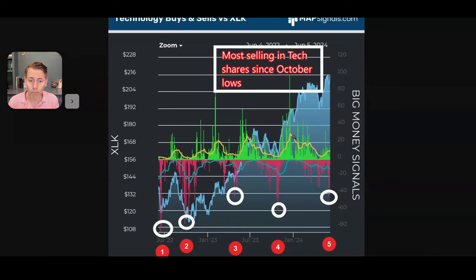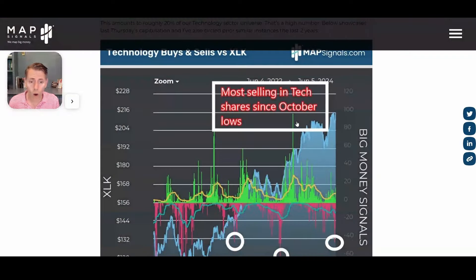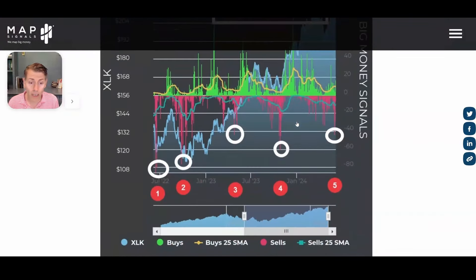We're looking at all of the tech stocks that are getting bought and sold in our data. Green is telling you the number of tech stocks under accumulation; red is telling you the number of tech stocks getting sold. I've got it circled here — late May, 44 discrete technology stocks were sold. This is the most again since the October lows of October 26th. This is rare action.